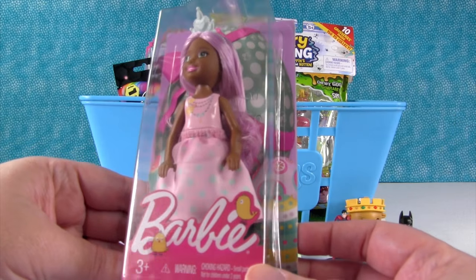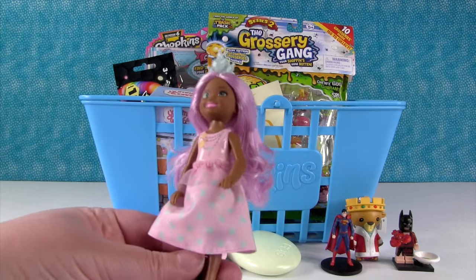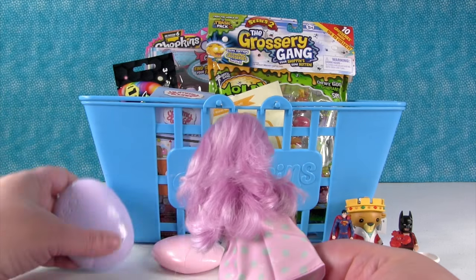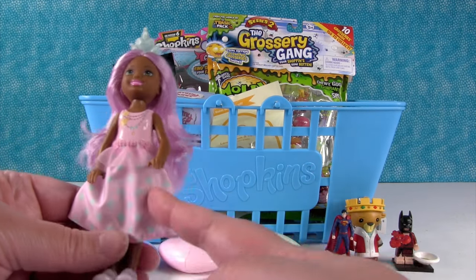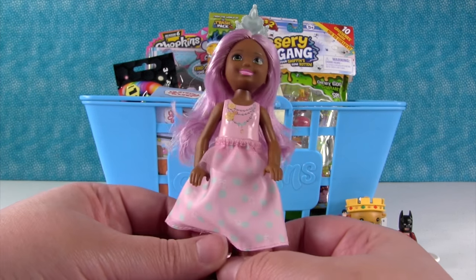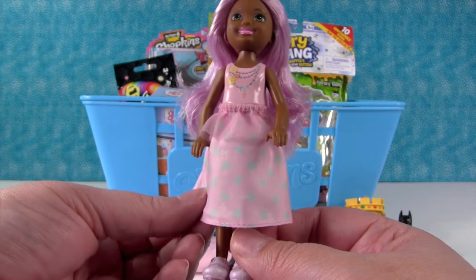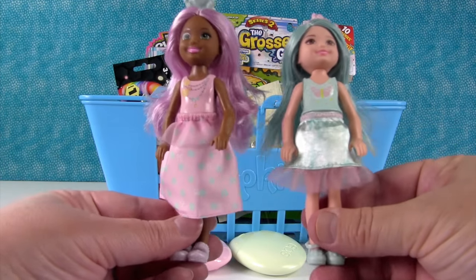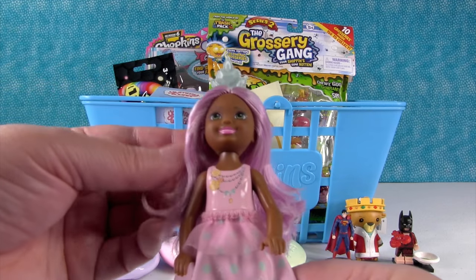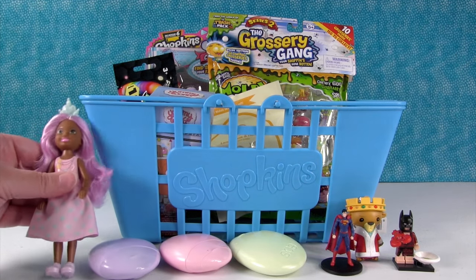I want to open this Barbie doll. This is a Chelsea doll for Easter — she's pretty. Her hair is such a pretty color — I love this purple, this lavender. She matches our spring theme: purple hair, pink dress, green polka dots. She's like the EOS Chelsea — the spokesperson for EOS. She has a longer skirt than some of the other ones. She has cute little lavender Mary Janes and a pretty crown. The skirt is removable so you can dress her in other clothes as well.